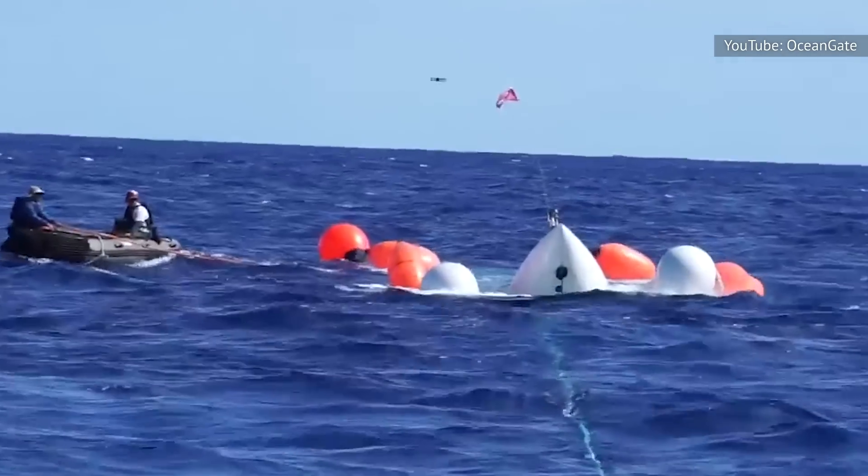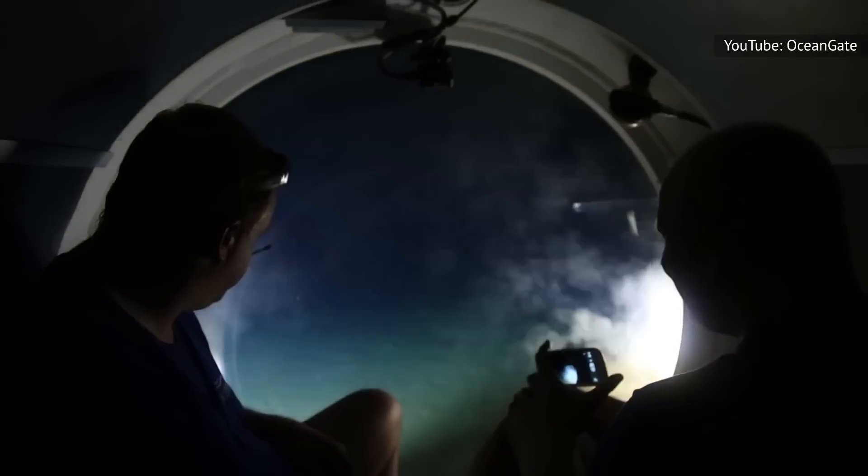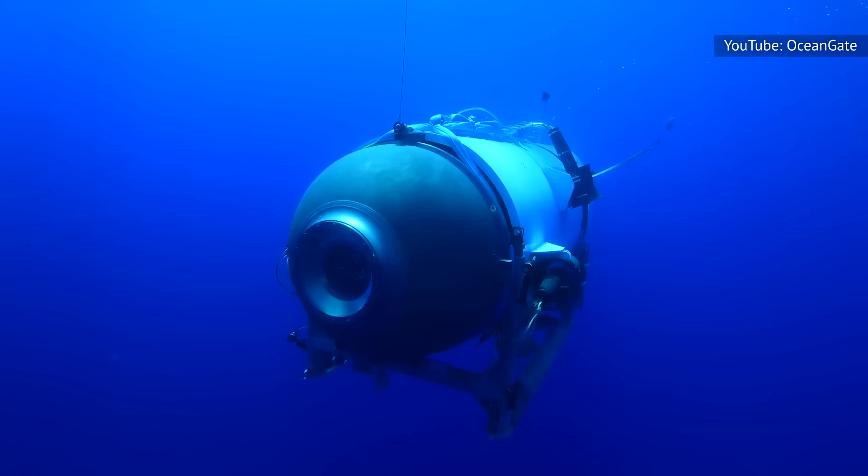Despite this expertise, the five people on the Titan are technically tourists, having reportedly paid $250,000 each for the trip. Oceangate began the venture in 2021 with a goal of pioneering tourist visits to the Titanic — a goal that remains in question amid the desperate search for the company's lost submersible.